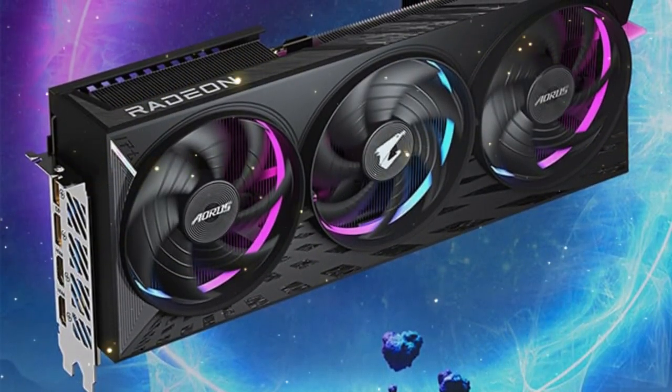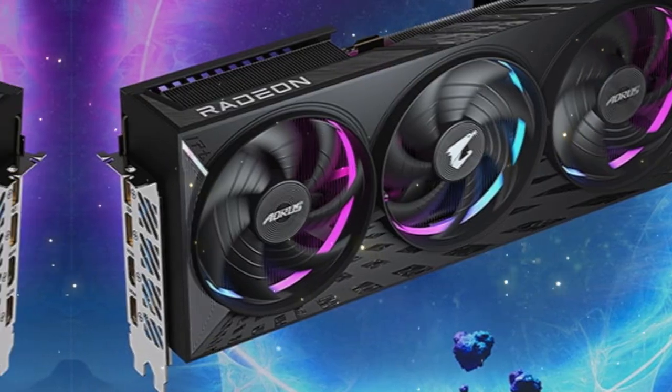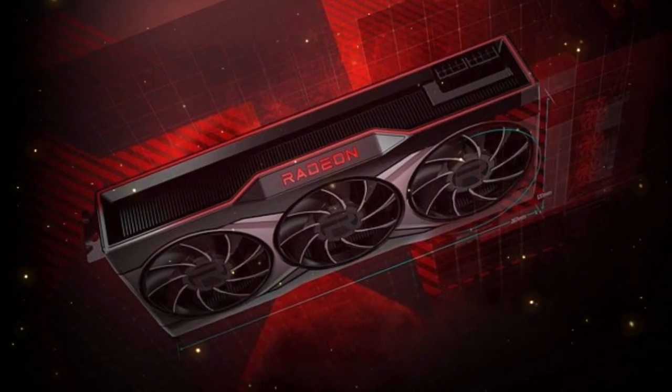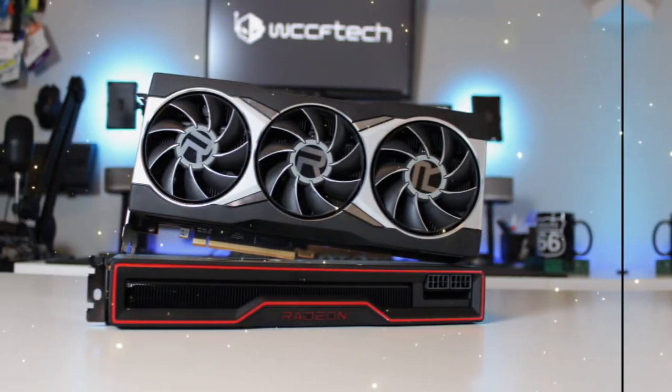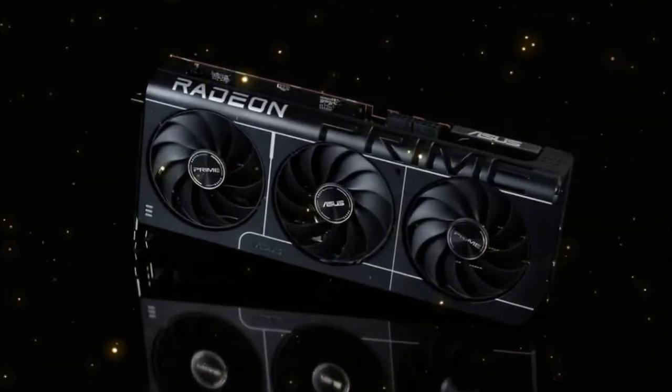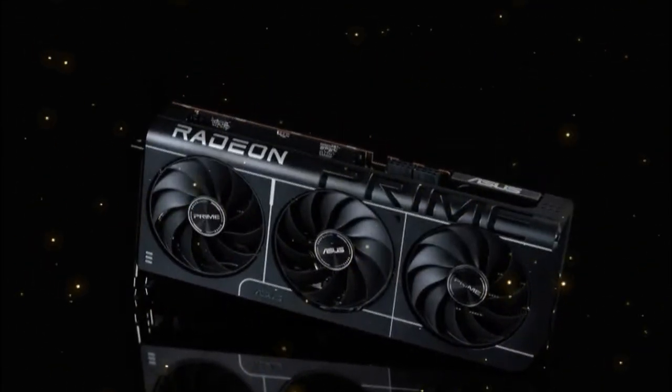In our final benchmark, we tested the RX-9070 XT in Blender, a 3D modeling application that's notoriously demanding on graphics cards. The results were stunning, with the RX-9070 XT completing the render in just 20 minutes — a full 30% faster than its closest competitor.